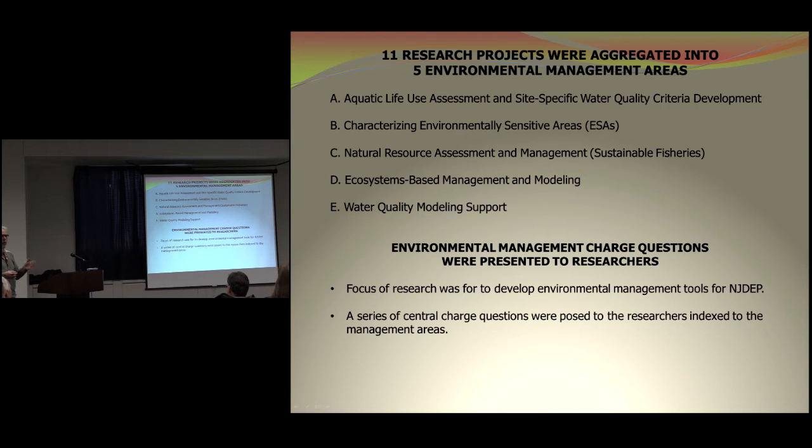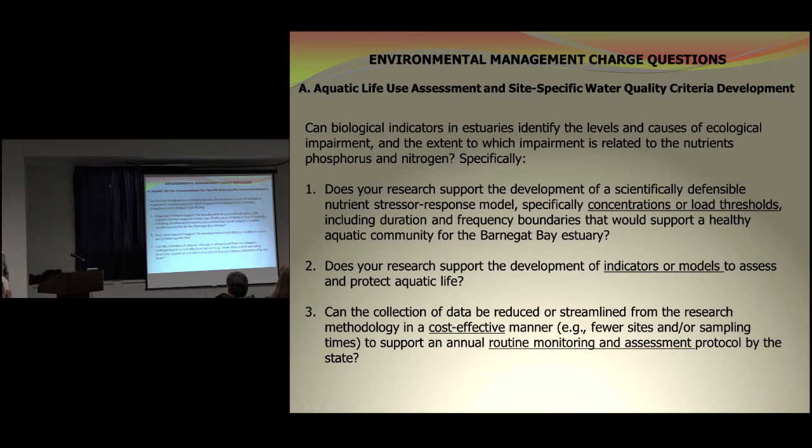The focus of research evolved around these charge questions. For aquatic life use assessment, we specifically wanted to know: can biological indicators in estuaries identify the level and causes of ecological impairment, and the extent to which impairments are related to nutrients — phosphorus and nitrogen? That would allow us to manage the amount of nitrogen and phosphorus coming into the system. Because once you establish a criteria, we have to go back and monitor it on a regular basis. So we also asked: could you collect the data in a cost-effective manner — fewer sites and sampling times to support an annual routine monitoring program?